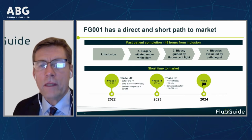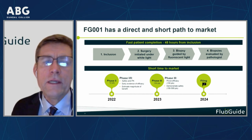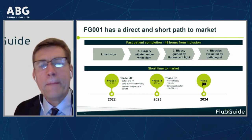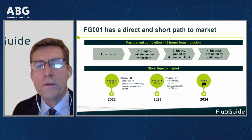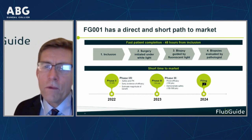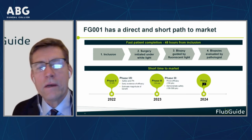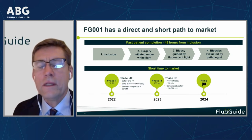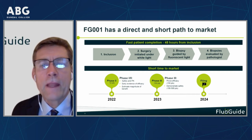A very neat aspect of FluoGuide is our very short path to market. We need quite small numbers of patients in our studies, included over a short time. What is needed in the trials all the way to approval is: the patient is enrolled, the neurosurgeon does the surgery under white light, then switches on the fluorescent light to check if everything has been removed, and anything removed is sent to pathology. We are now doing the Phase 2 study, then a confirmatory Phase 3, with submission in 2024 and approval expected in 2025.